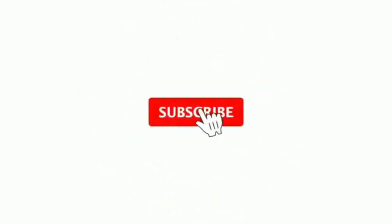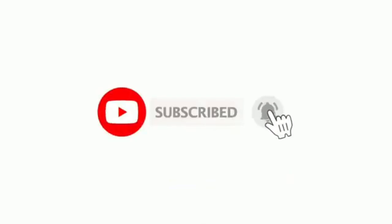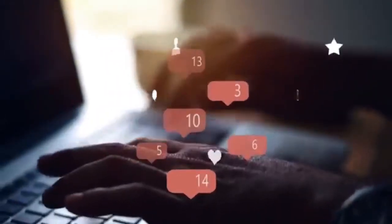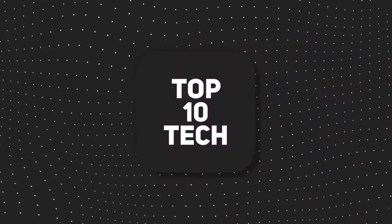That's all for today folks. Subscribe and turn on notifications so you do not miss more tech videos like this and much more. Check out this playlist of our top 10 videos about the latest tech. Tell us in the comments what is your point of view about this amazing tech. See you soon with another amazing video. Take care.